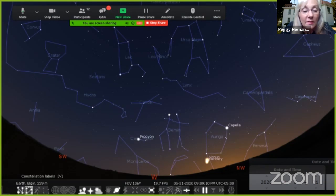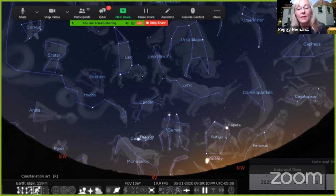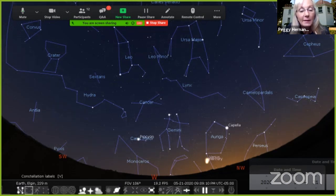Gemini the Twins is there — here are the drawings. Leo the Lion is visible towards the south-southwest. The Big Dipper is straight up and almost behind your head, but pretty high in the sky. These are all the constellations up tonight at 10 after 9.